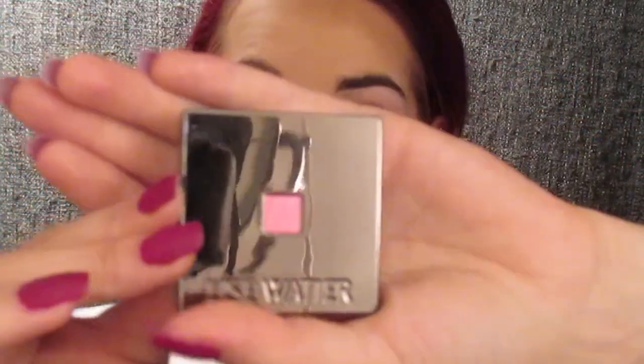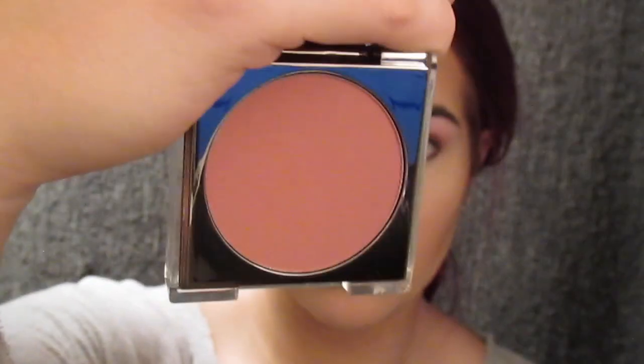Next I'm going to go in with the Lise Watier Blush On Powder in 74 Mocha. I love this shade for the fall — it's just a really beautiful, rich, deep color. Then I'm just going to use a Morphe angle blush brush and just pat it onto my cheekbones.